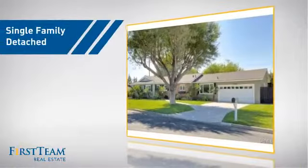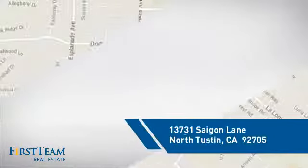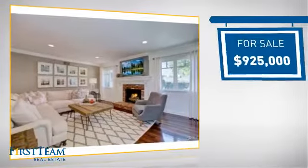This detached home is a great choice for families who want the privacy of their very own lot. It's located in this area, currently listed at just over $900,000.